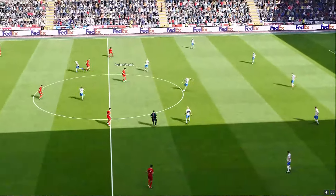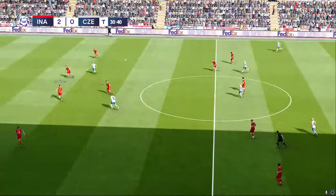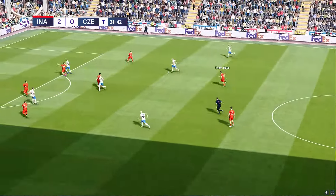Things starting to look very comfortable. At 1-0 this contest was still nicely poised, but now that it's gone to two, mindsets are affected a lot more — winning belief one way, and that losing feeling the other.